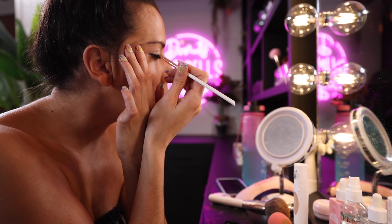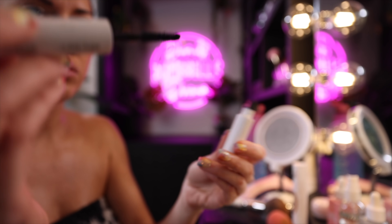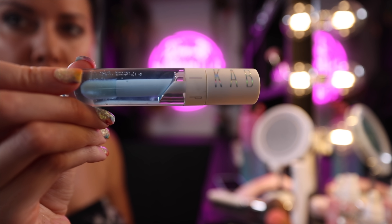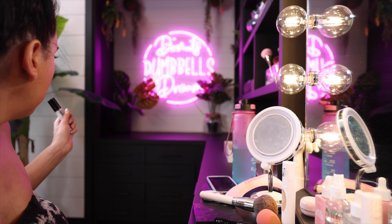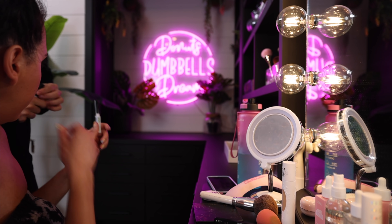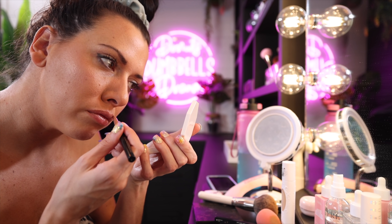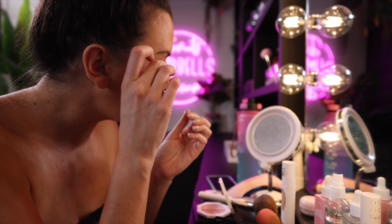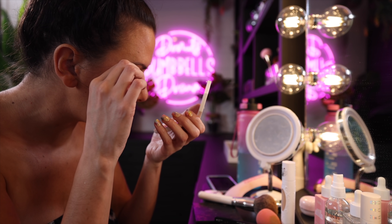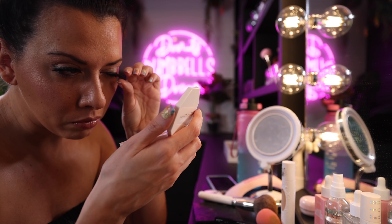Nothing in this video is sponsored — just sharing things I love. I buff out my eyeliner with Huda Beauty liner and use my favorite Honest Beauty mascara. Then a coconut lip oil. For lashes I always use Duo lash glue — I put the glue on and let it dry while I do my lips. I have a MAC lipstick and a Dominique lip liner. Once the glue is tacky, I put my lashes on.